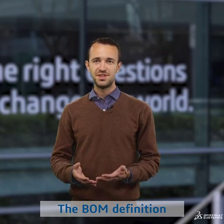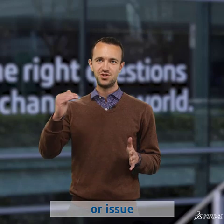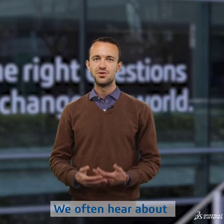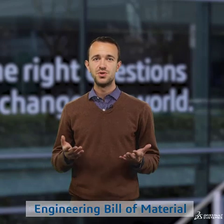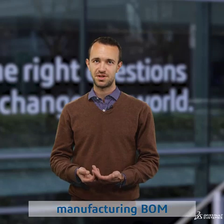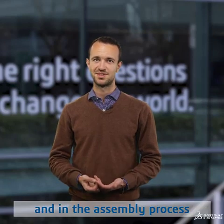The BOM definition will evolve with every idea, requirement or issue that you face during a project. We often hear about engineering bill of material used in the design process, but there is also a specific manufacturing BOM used in the fabrication and assembly process.